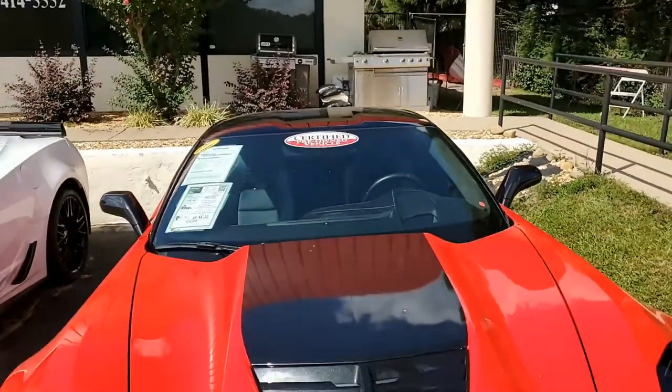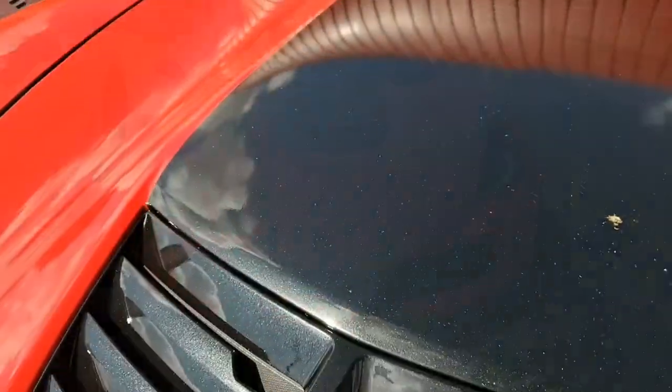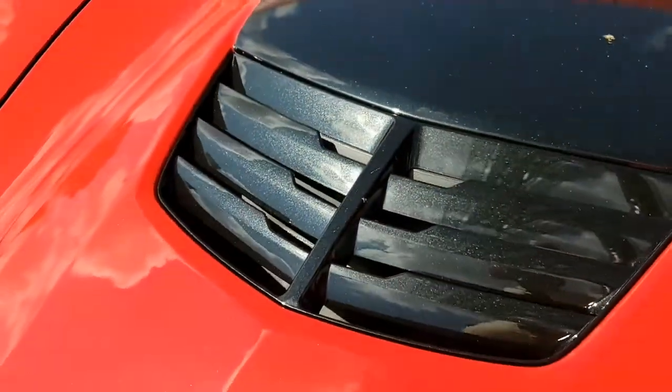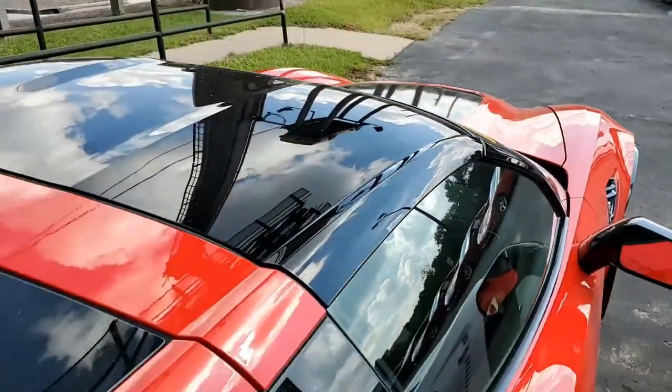Factory features include the $8,650 3LZ preferred equipment group. Most of you already know that includes navigation, performance data recorder, NAPA leather seating, color keyed instrument panel, leather wrapped instrument panel, center console, and door panels.